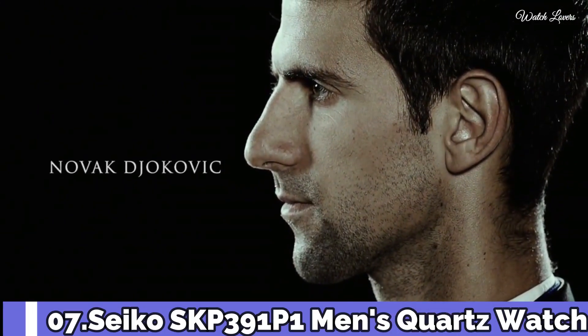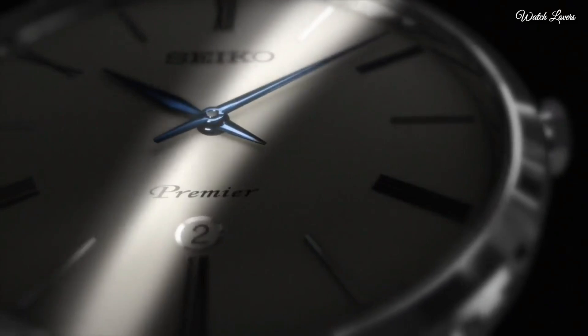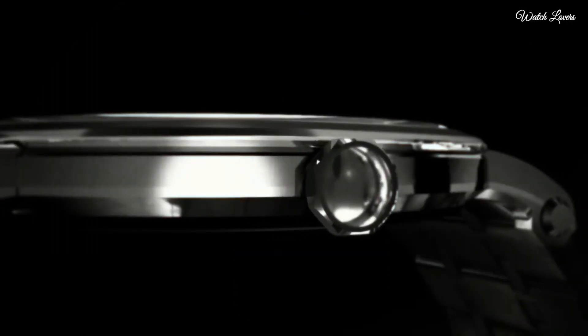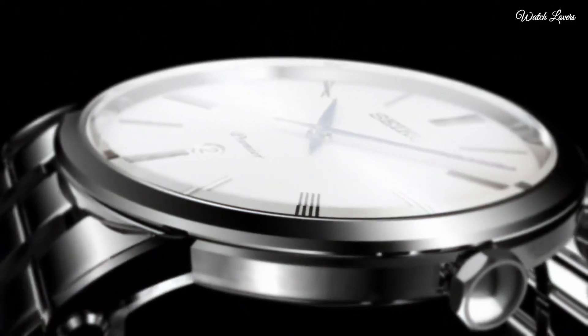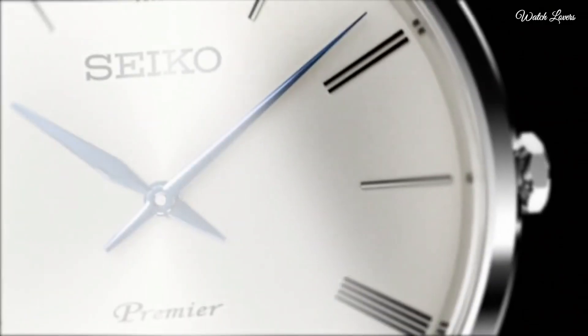Number 7. Seiko SKP391P1 Men's Quartz Watch. Stainless steel case with a stainless steel bracelet, fixed stainless steel bezel, silver dial with blue hands and alternating Roman numeral and index hour markers. Dial type: analog. Date display above the 6 o'clock position. Seiko Caliber 7N39 quartz movement, scratch-resistant sapphire crystal, pull-push crown, solid case back, round case shape, case size 40.7mm, case thickness 6.3mm, bandwidth 23mm, fold-over clasp, water-resistant at 30m. Functions: date, hour, minute. Premier Series casual watch style, Japanese movement.